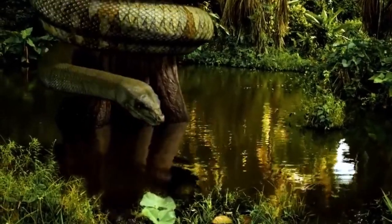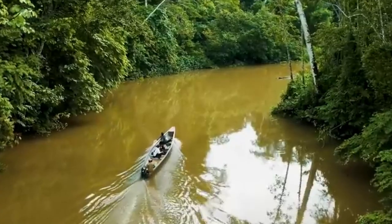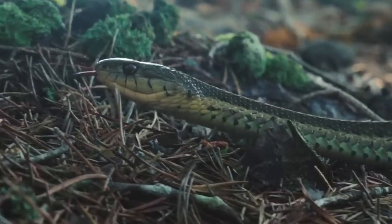And who can say for sure? It's possible that deep inside the jungle, unseen by humans, there are still some enormous snakes just waiting to be found.